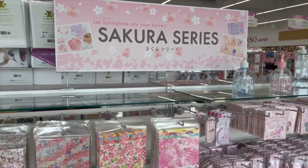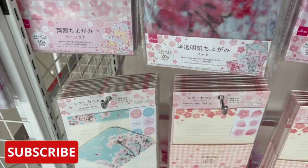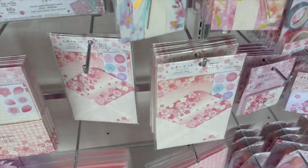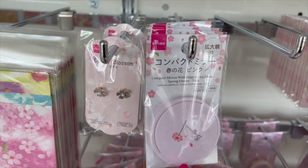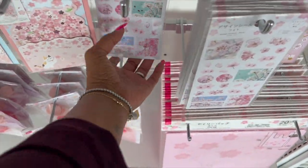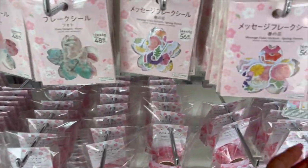Over here they have this new Sakura series — 'Springtime Into Your Home.' There are some semi-transparent and transparent photo sheets, letter sets, and spring-themed paper sheets. Spring is here! These are really pretty. I love the bags. There's also a pretty little compact mirror with a magnifying glass, cute little earrings, and stickers as well. Really pretty stuff.